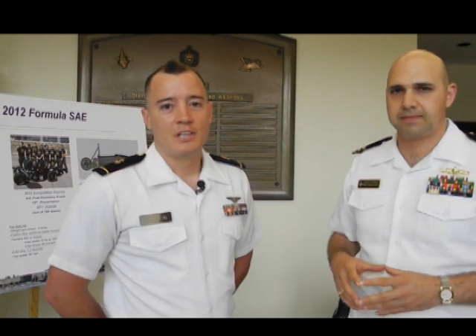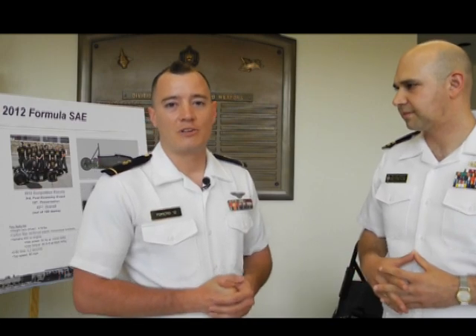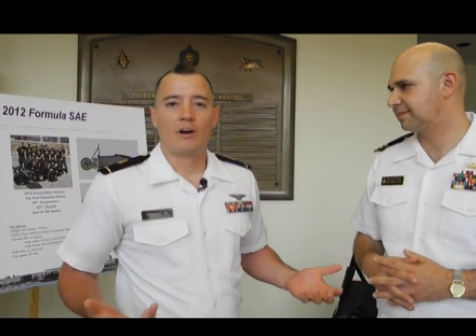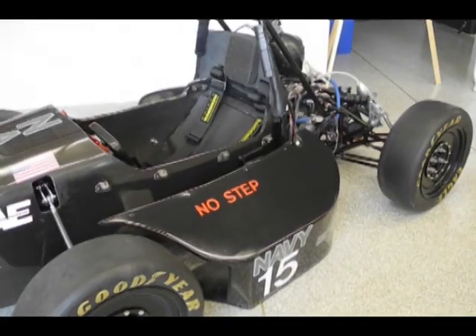We've got a vehicle based off of a Formula One car. It's similar to a Lamborghini or anything like that — it can also go 0 to 60 in 3.2 seconds, but it's completely midshipman built. It was built by myself and 15 of my classmates. It's right here behind us and it's basically an F1 car. We drive it and race it up in Michigan against 120 other schools and we did very well. This is the first time that Navy has actually completed every single event.